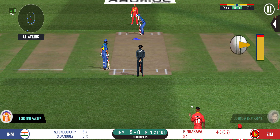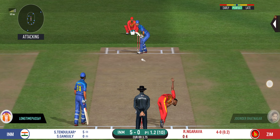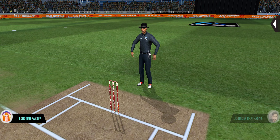Wonder where the next one is going to fly. Oh, that's huge! It's disappeared way into the stands.